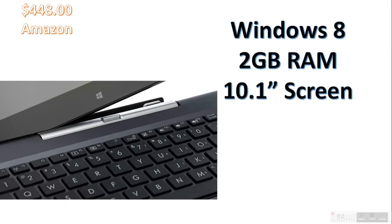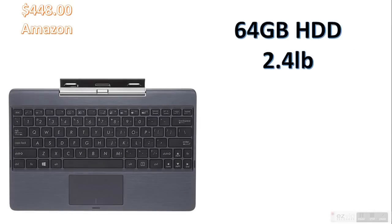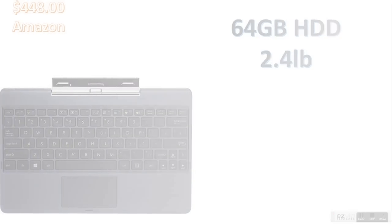It comes with Windows 8 and 2GB of RAM, and a 10.1-inch screen — so not that much RAM. Windows 8 is good especially for touch screen. It's got Intel HD graphics, which isn't that great but it's enough. 64GB HDD, 2.4 pounds so it's light. It has super fast WiFi capability, Microsoft Office installed, and Windows 8.1 avoids compatibility issues with iOS and Windows RT.